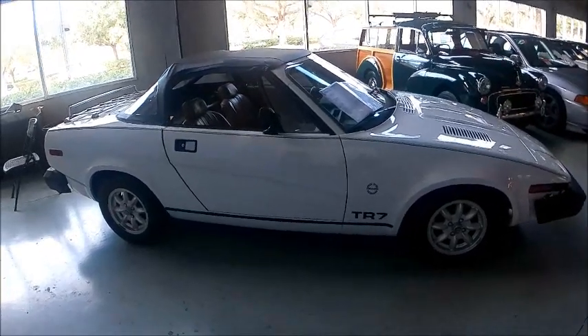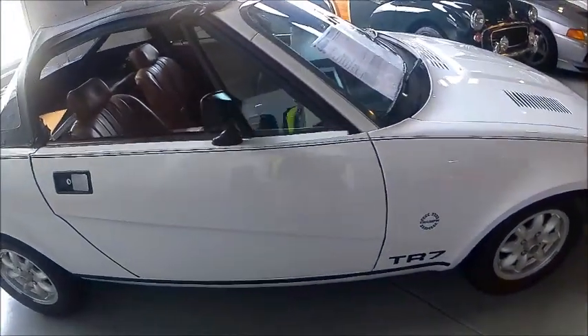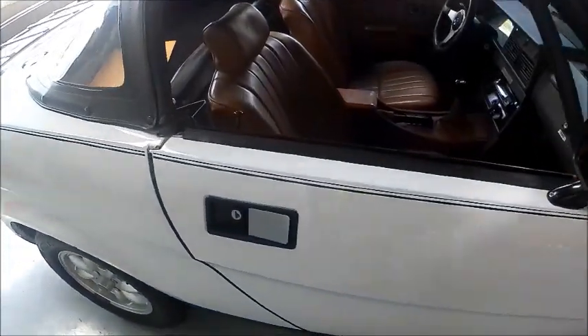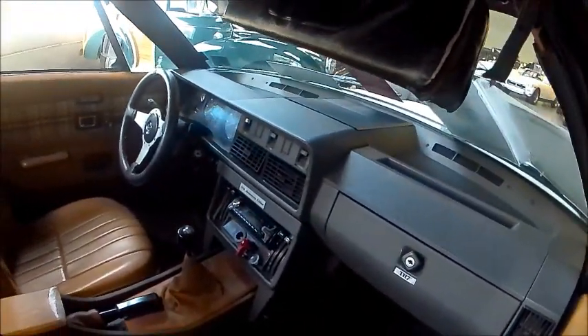This is a 1980 Triumph TR7 — a nice little sports car with a four-cylinder engine and five-speed manual transmission. It looks in very good condition.